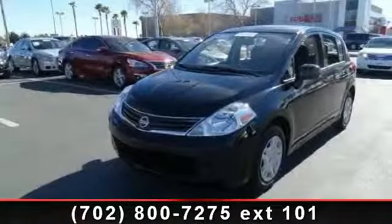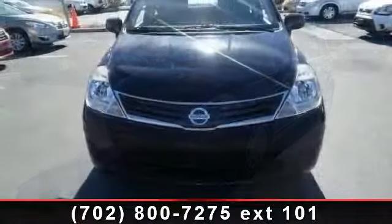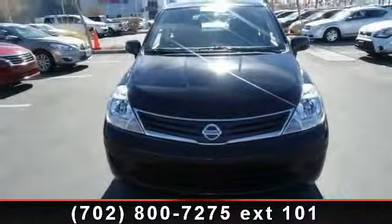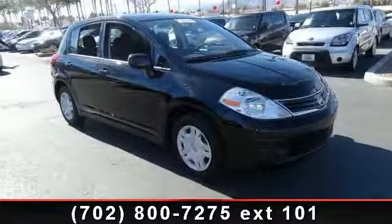Step into the 2012 Nissan Versa S. This may be the set of wheels you've been looking for. This vehicle comes with a reliable four-cylinder engine, connected to a smooth shifting automatic transmission. This vehicle's top features include power windows,